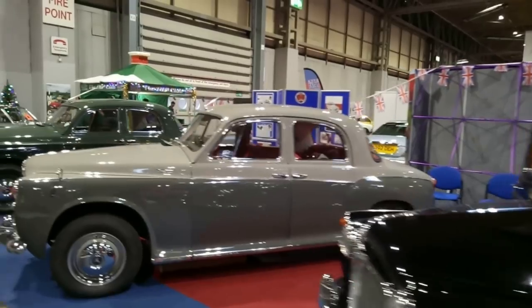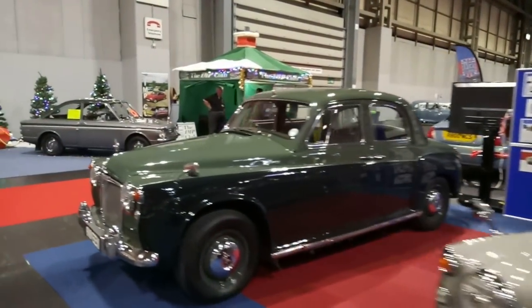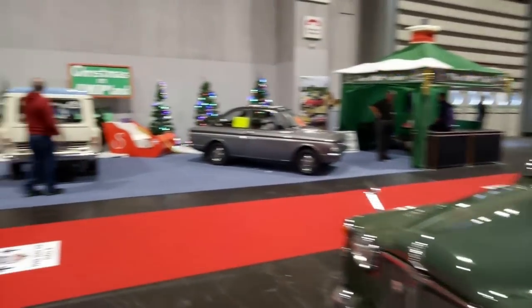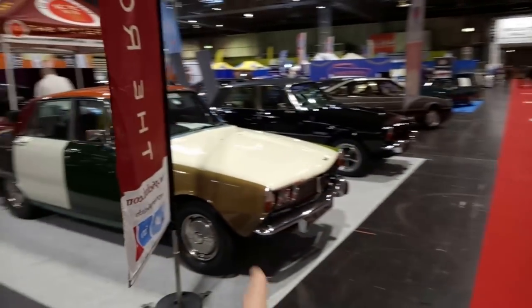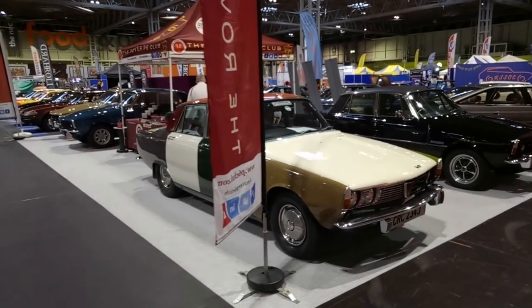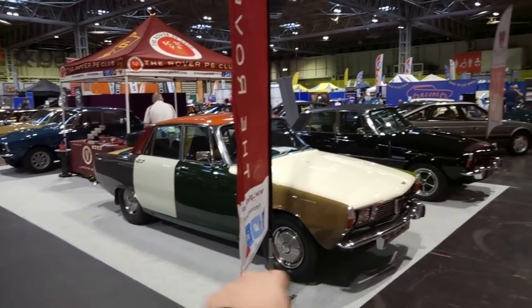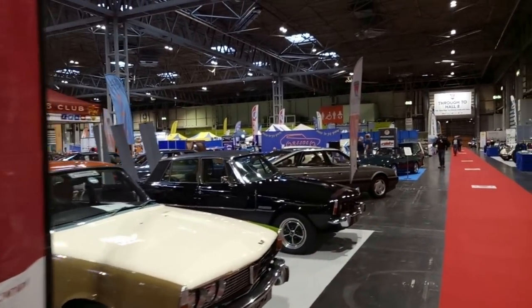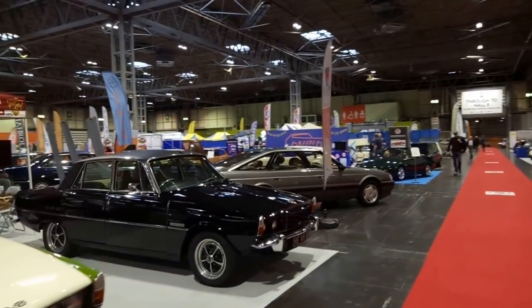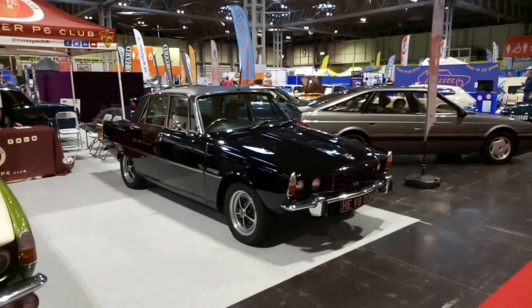We've got P4s on this side — very very nice. Around here we've got the Rover P6 Club. One with Mini lights over there, one very multicoloured over here, and a black three-and-a-half litre — I think they were quite late, the black ones. But the V8 one. Interesting number plate — not sure of the legality. Let's check out some Imps. Singer Chamois Coupé, also sold as the Sunbeam Stiletto and the Hillman Imp California.